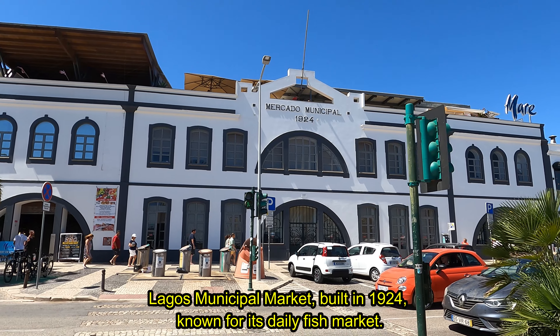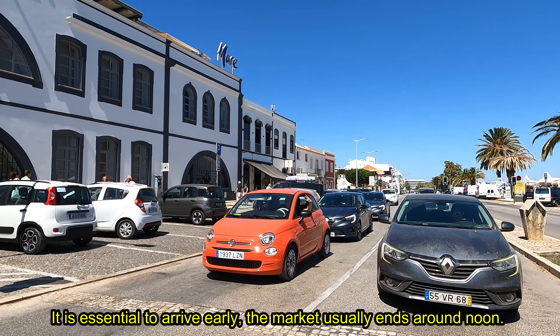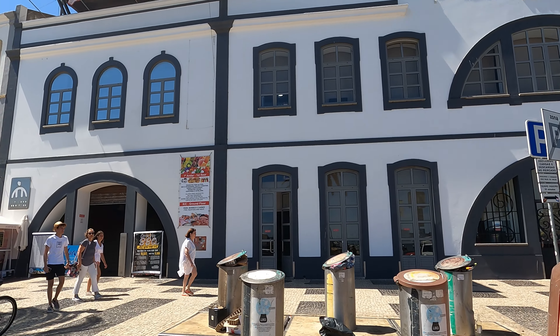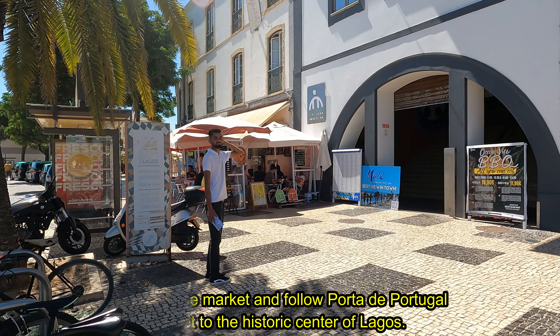Lagos Municipal Market, built in 1924, known for its daily fish market. It is essential to arrive early — the market usually ends around noon. We leave the market and follow Porto de Portugal Street to the historic center of Lagos.